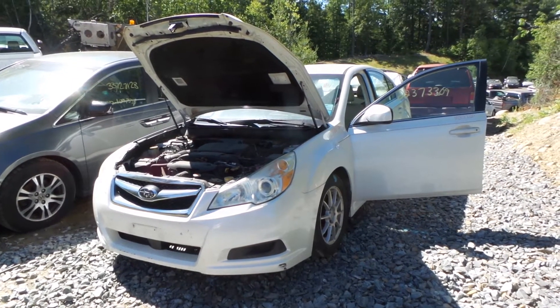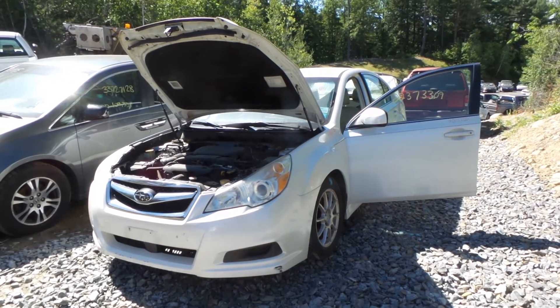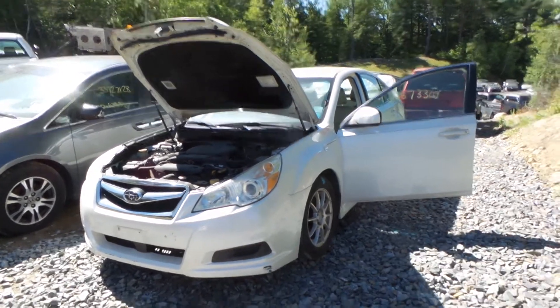Hi, this is Alex with New England Auto and Truck Recyclers and today we are parting out a 2010 Subaru Legacy, stock number M80730.